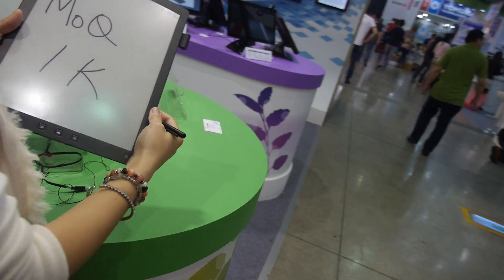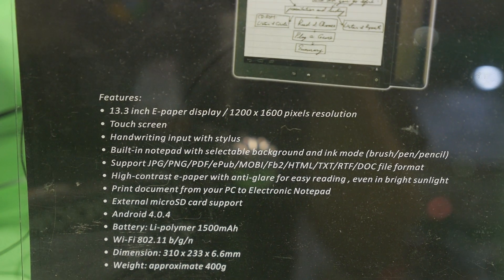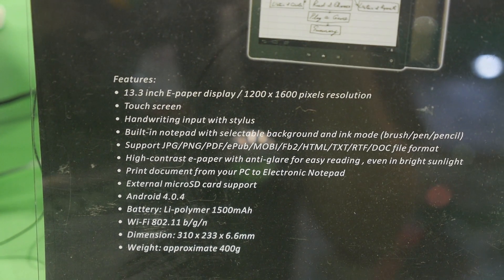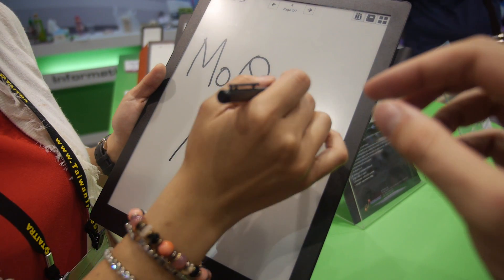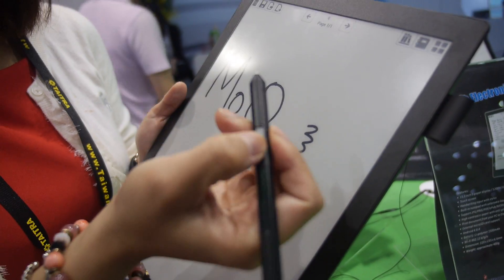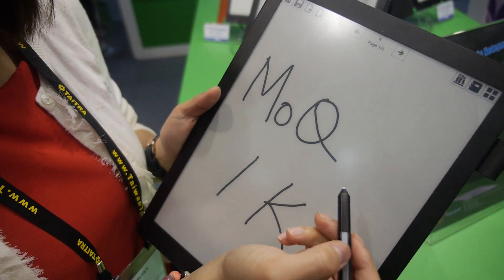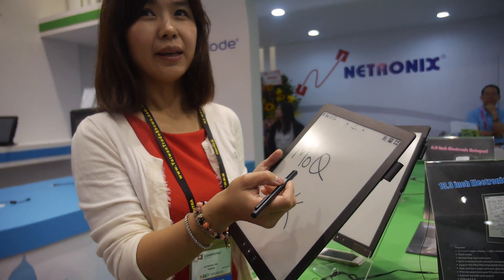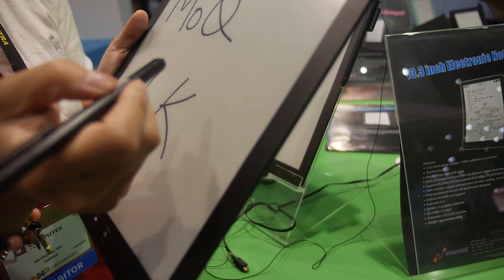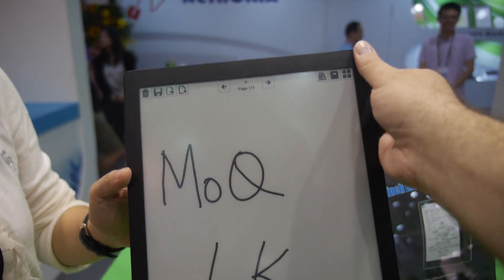This is a 13.3-inch e-ink e-paper display, 1200 by 1600, with a touchscreen and a nice digitizer — it's Wacom. It's an awesome device, not yet shipping but could come very soon. It's very very light and thin.